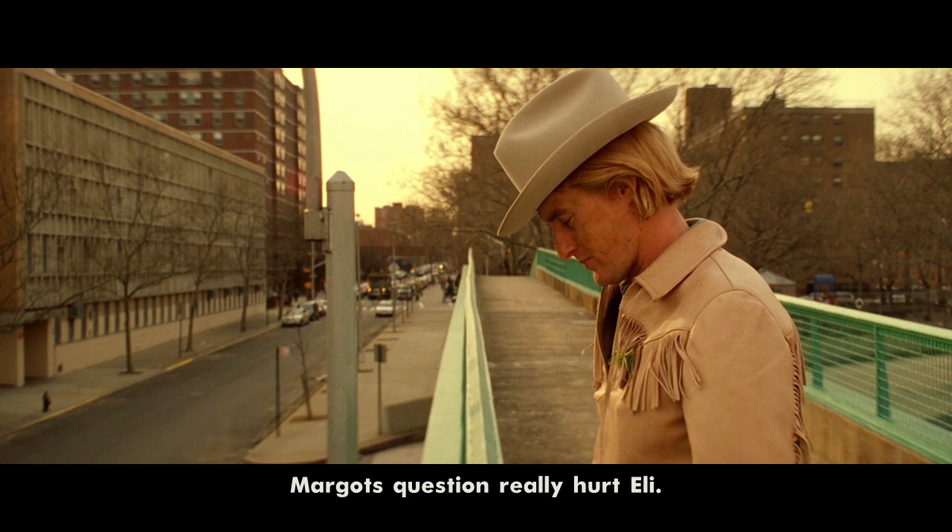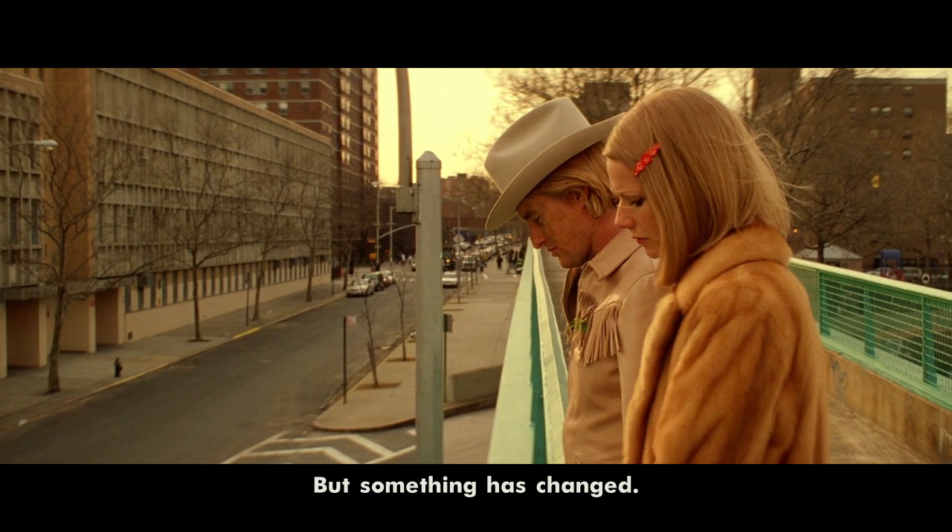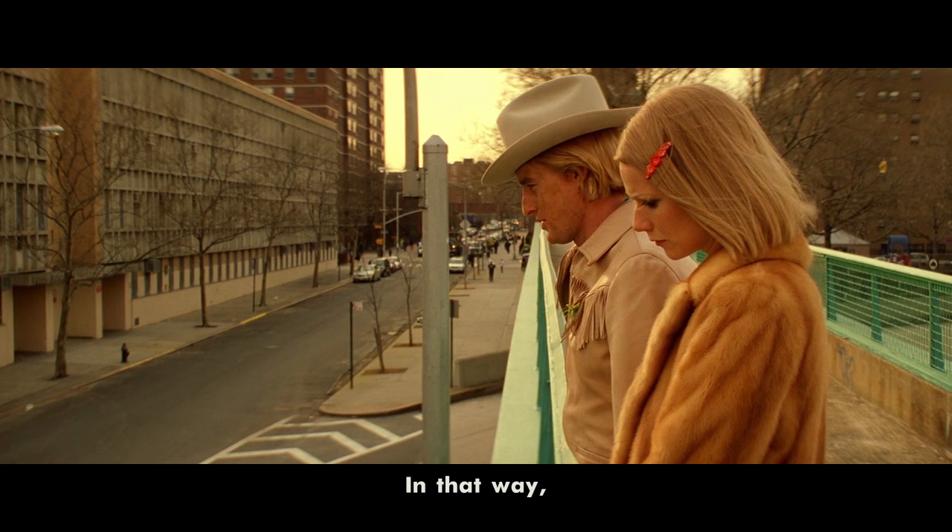Margot's question really hurt Eli, and she crosses the barrier between them to comfort him. But something has changed — they no longer face each other. Instead, they stand next to each other. In that way, they are perhaps emotionally closer to each other than at the start of the scene.